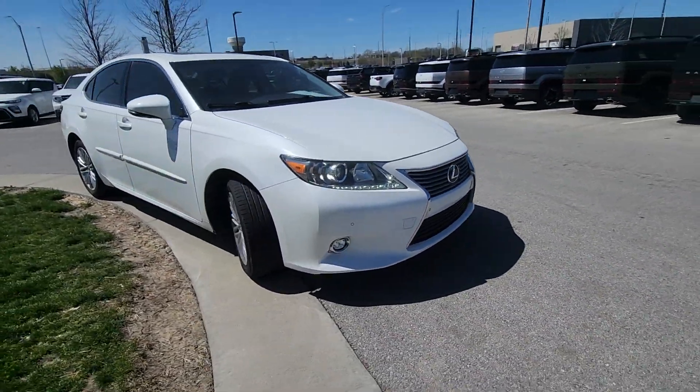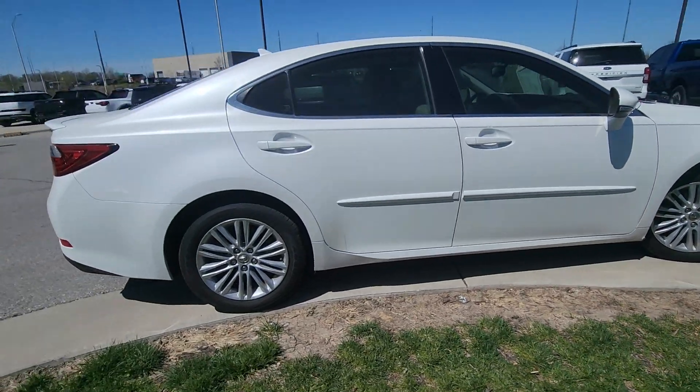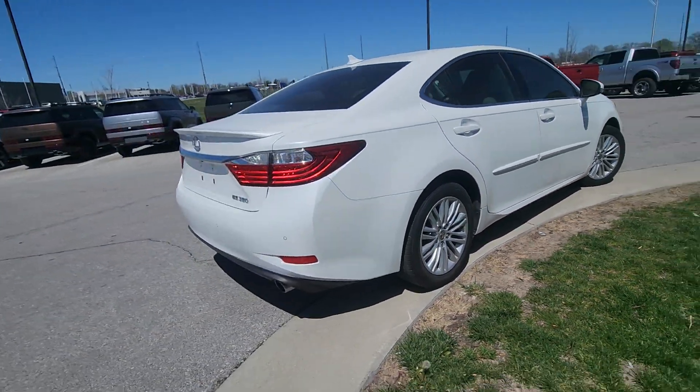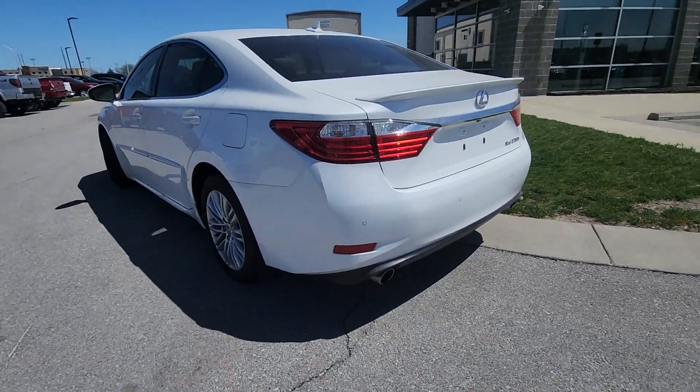What's up Corbin, this is Brian over here at Victory Hyundai at the Legends, and this here is that 2014 Lexus ES350 that you plan on purchasing. I was driving it around the other day, Corbin, it is a super fun car to drive — I'm really excited to show it to you, it is in fantastic condition.